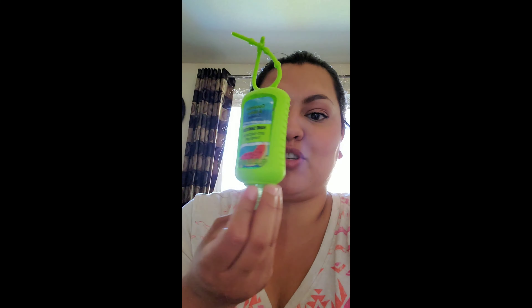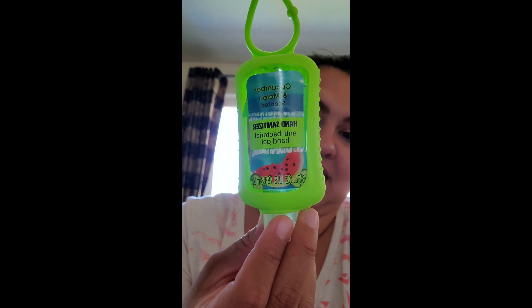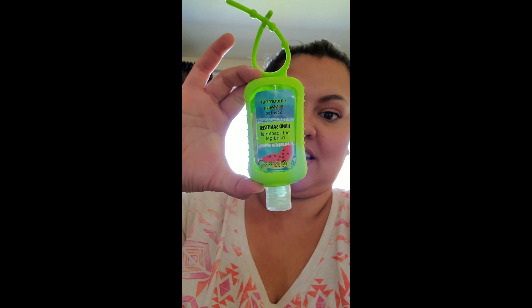I couldn't find any of the hand sanitizers — you know, the ones that hang on the backpacks — but I found them at the Dollar Tree. Look how huge these are, guys. I know you can't see them that well on here, but they are big. If I stretch my fingers out, that's how big they are.